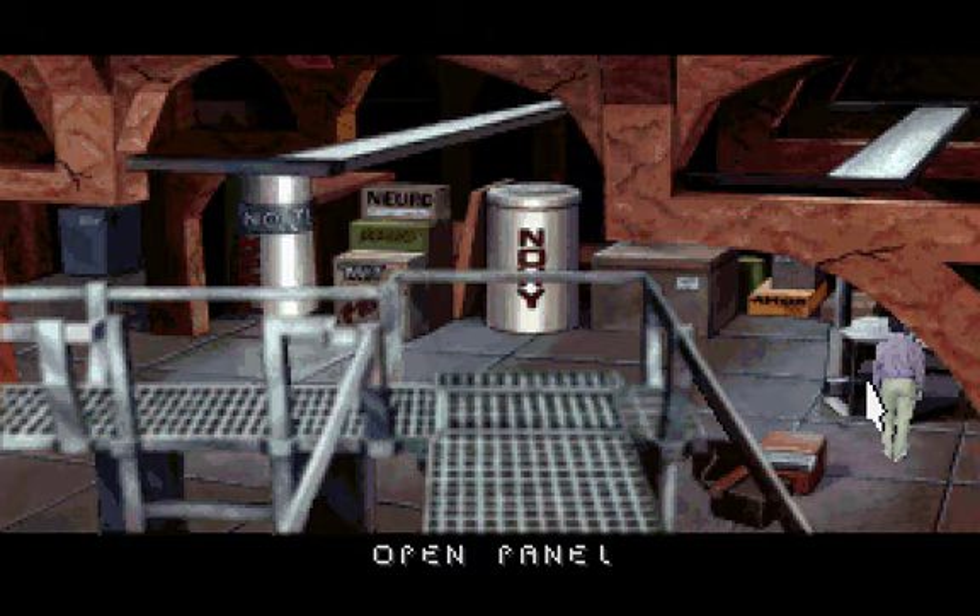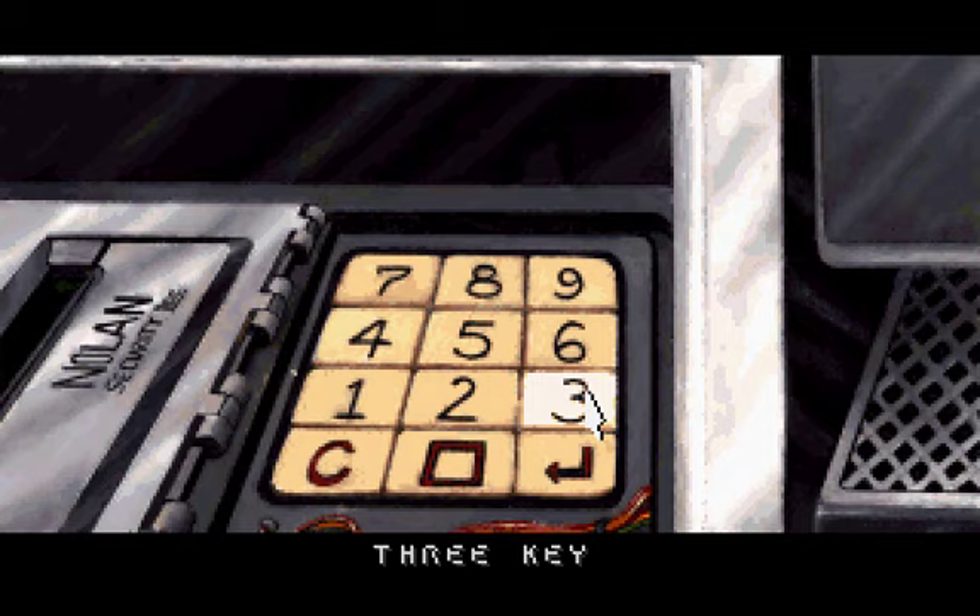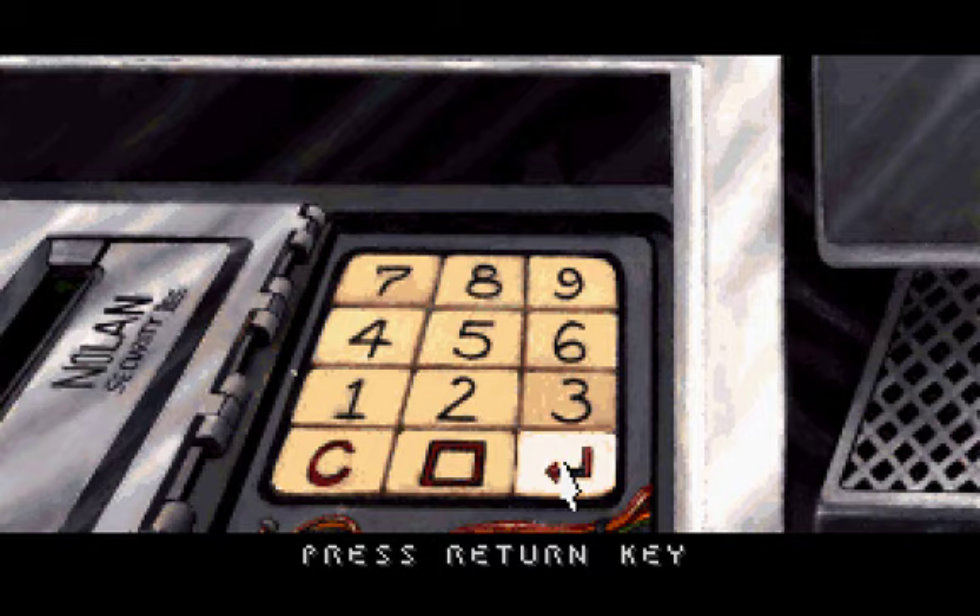You flip open the panel and find a security keypad. You take a closer look. You press the return key and a door opens.